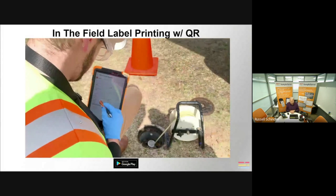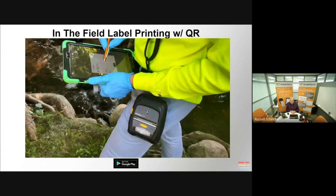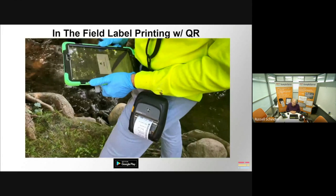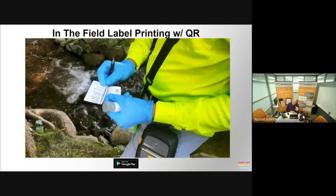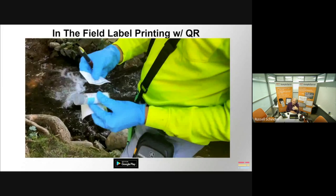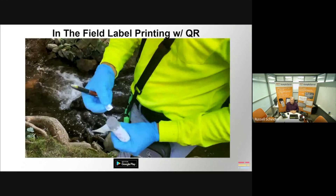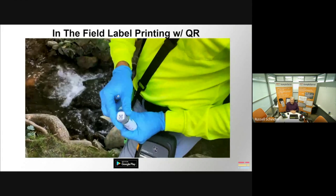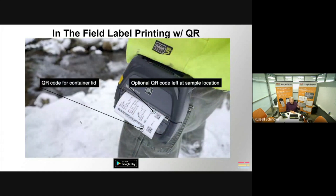Here's a quick video of our field app in action. It's point and click. Gloved hands don't work well on a touch screen, so we recommend using a stylus. Our labels are unique with three parts: the main part has all typical bottle label information including your signature. Then we have two separate QR codes — one goes on the lid of the bottle, and the second can optionally be left at the sample location.